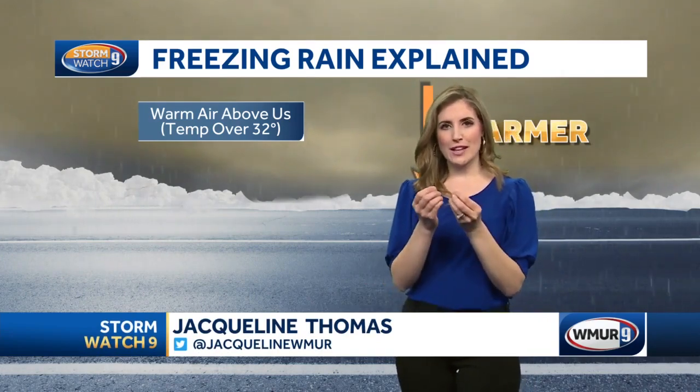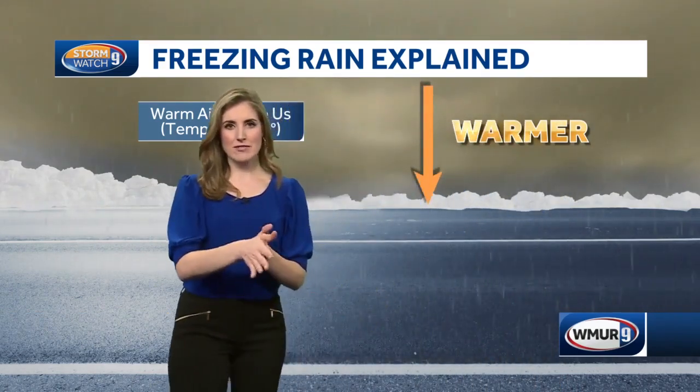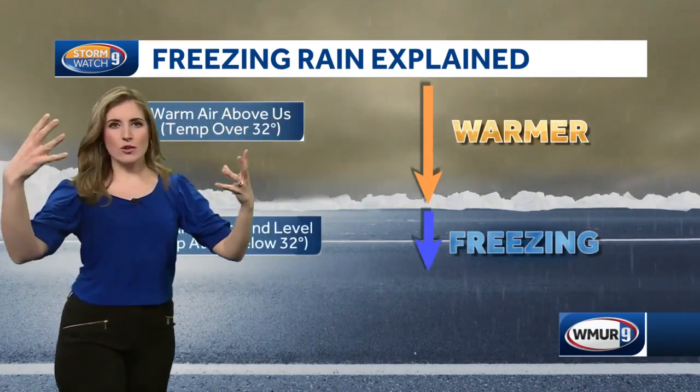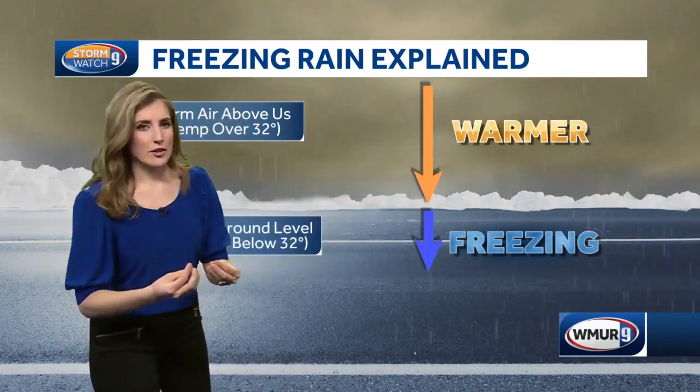Sleet — those little ice pellets that bounce around when they hit the surface. But freezing rain is a little trickier because the transition from rain to ice happens so quickly. In order to get freezing rain, you have warm air above us, over 32 degrees, and the rain is falling — liquid water is falling.